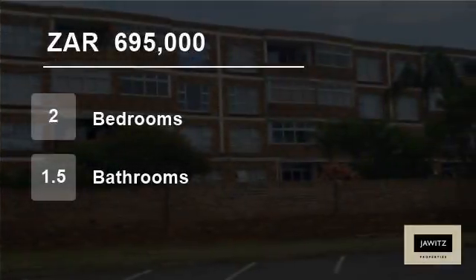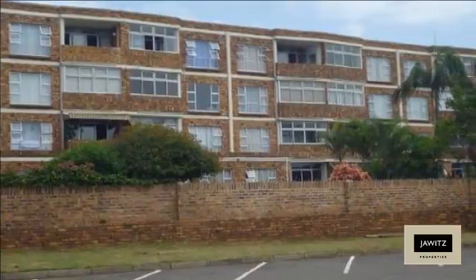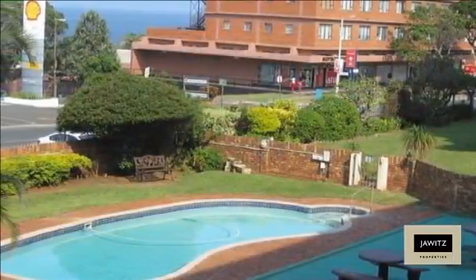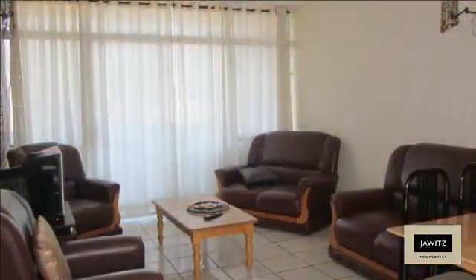Welcome to this two-bedroom flat for sale in Scottburg, South Africa for R695,000. Coral Sands is a complex that is within walking distance to the Scottburg main beach and the amenities in Scott Street.